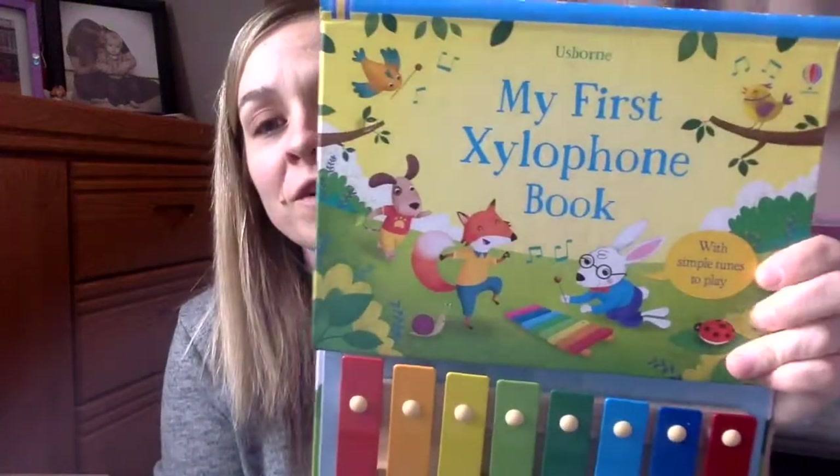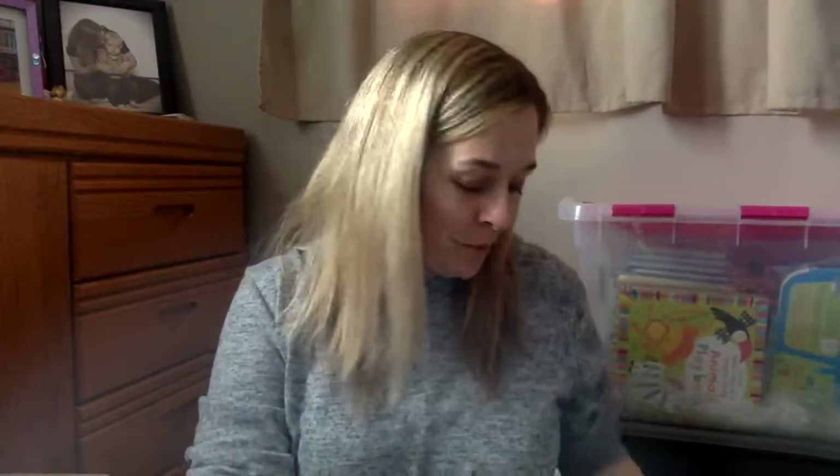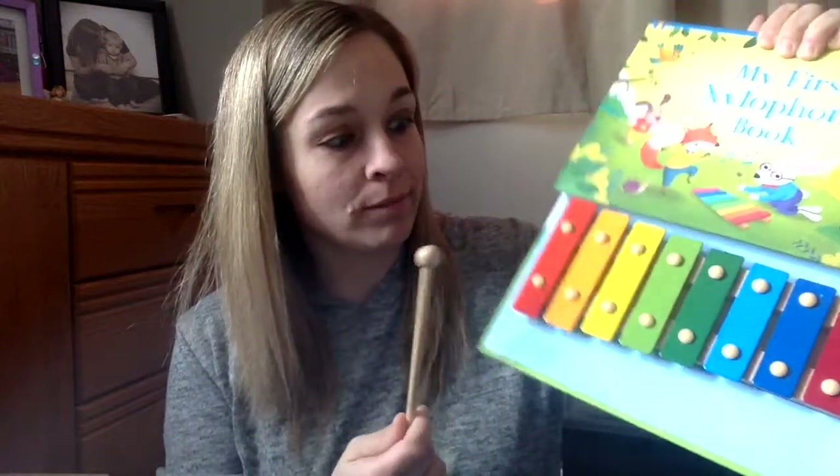I was so excited about this one — the first xylophone book. I just love it. My kids opened it up and they played me some tunes today, and I'm not going to lie, I had to take my turn and play too. My family is very musical and they were complaining that it's out of tune, so that is a warning to you all. If you're really particular about how it's going to sound, I'm not sure I would guarantee the quality of it, because mine is out of tune.